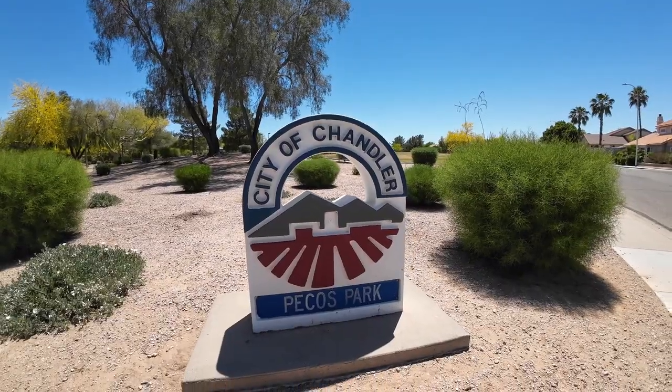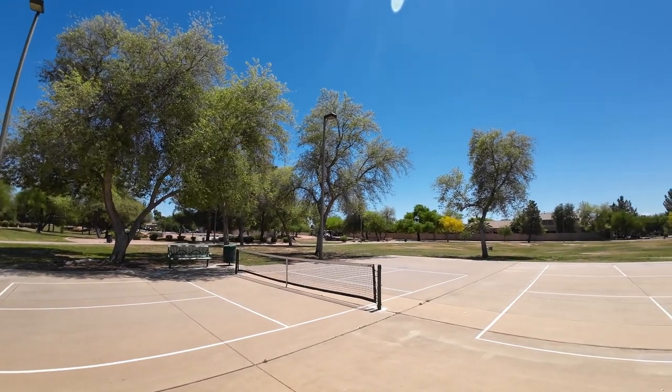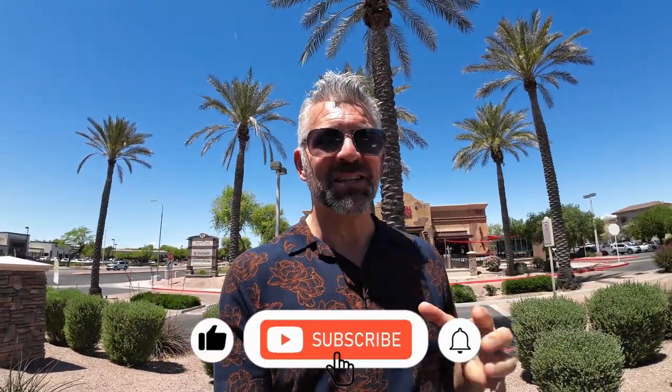Next up is the proximity to Pecos Ranch Park, which I'm walking through right now. There's a basketball court, picnic tables, a play area, and an open field — right next door to the neighborhood, great for letting the kids run around. Just a few minutes down Alma School is Fulton Ranch Promenade with restaurants, a bank, and a strip mall. There's also a lot of shopping and dining options along Ocotillo, so there's really no shortage of errands or a margarita within just a few minutes.